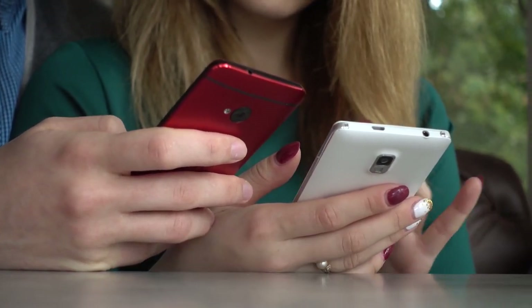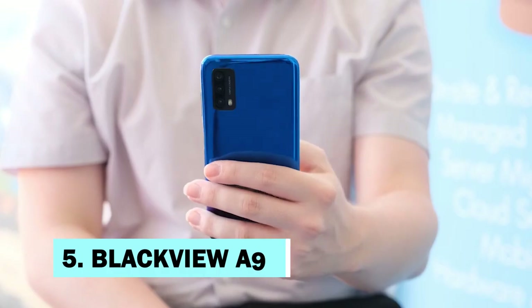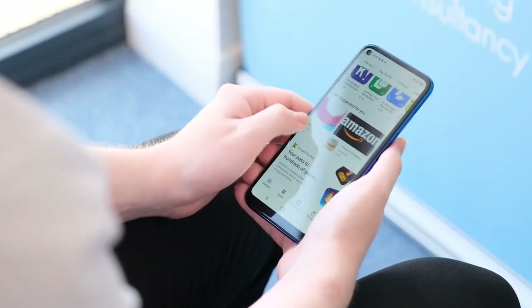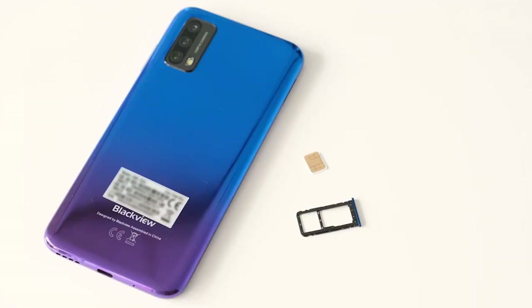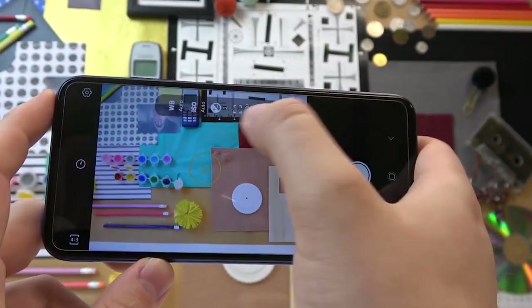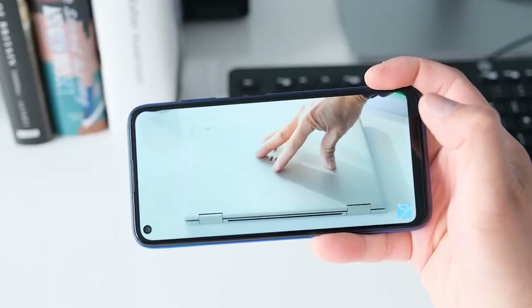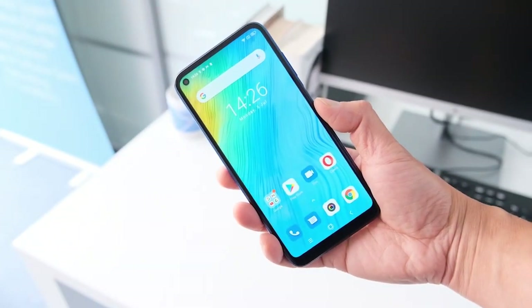Number five: Blackview A90. If you prefer the punch-hole design over the notch, the Blackview A90 is the way to go. It comes with the MediaTek Helio P60 chipset, along with 4 gigabytes of RAM and 64 gigabytes of storage. For photography, the handset boasts a 12MP primary camera, a 2MP depth lens, and a 0.3MP sensor, plus a single 8MP snapper for selfies.